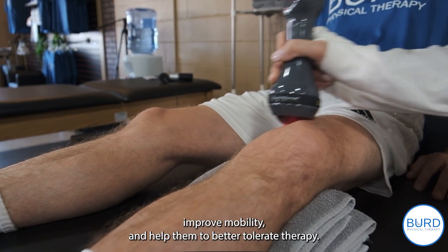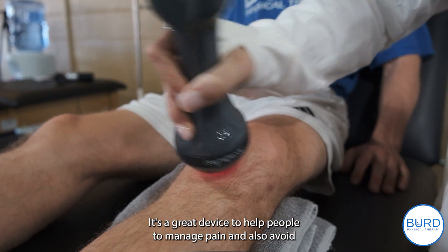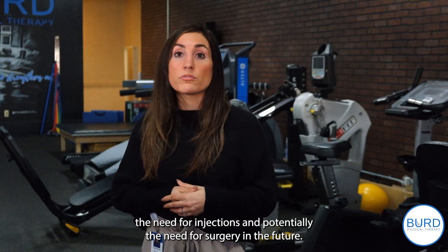It helps reduce their pain, improve mobility, and help them to better tolerate therapy. It's a great device to help people manage pain and also avoid the need for injections and potentially the need for surgery in the future.